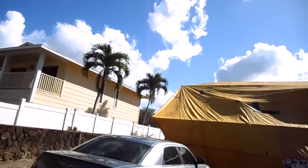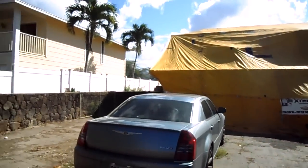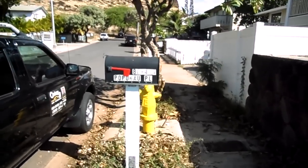Hey, this is Kenny G, a Realtor and Military Relocation Specialist with Go Army Homes, Coffield Barracks, and Fort Shafter. We are here at 86-411 Popohau Place in Waianae.